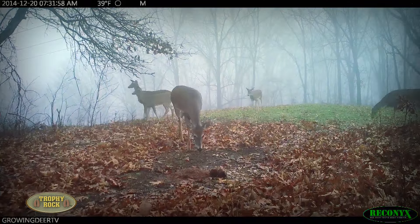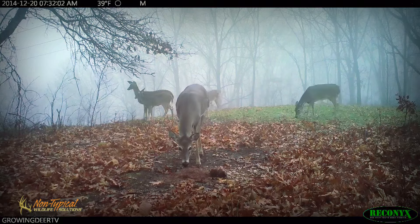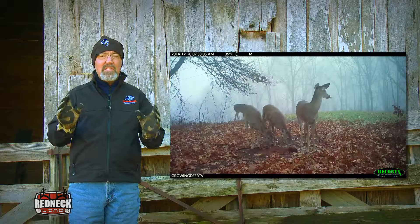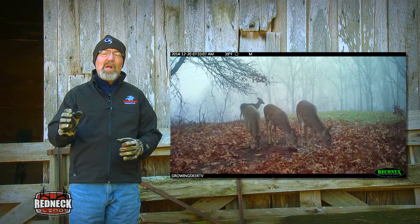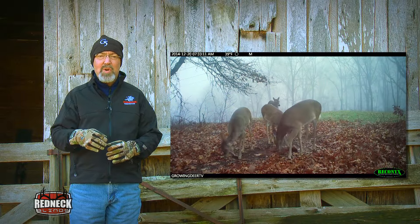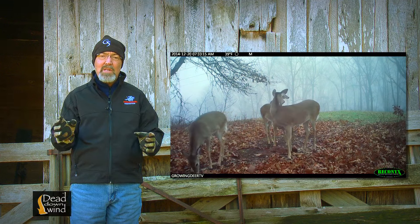The next morning, about 7:30 a.m., a group of does and fawns move back through the staging area and at least one adult doe clearly uses the overhanging limb. It's common to find well-used scrapes around staging areas that include a hidey hole food plot and a good source of trace minerals. With so many deer using the area and so much scent, it's obviously a good place for a communication post.